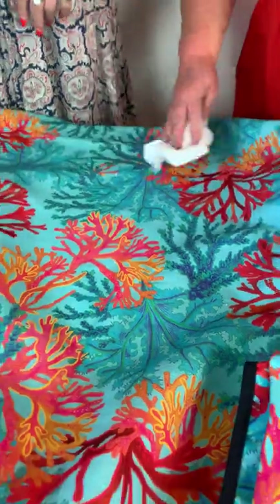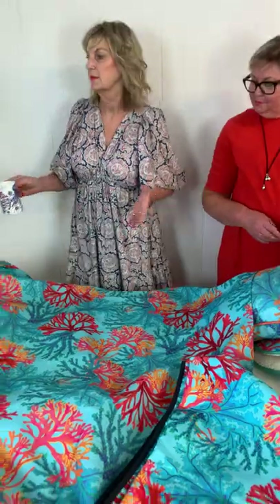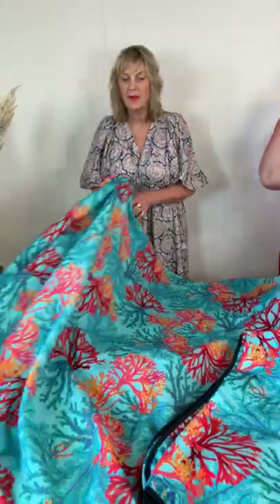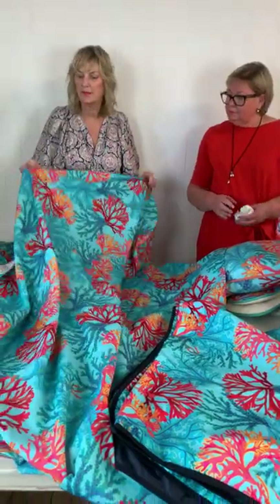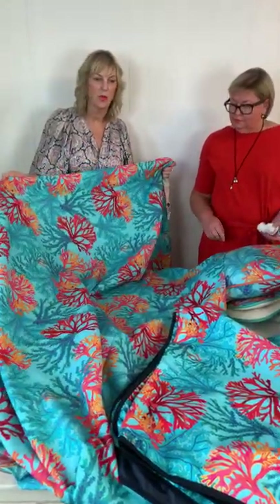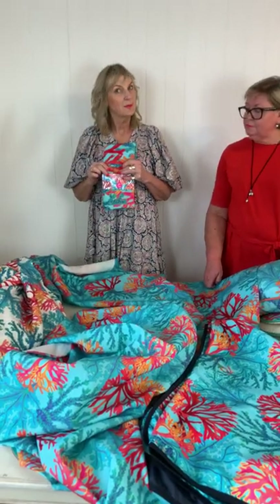Perfect for all those spills — if you're clumsy like me then this is going to be really useful. The water-repellent finish is on the Coral Rays tablecloth and picnic blankets. We're launching this weekend.